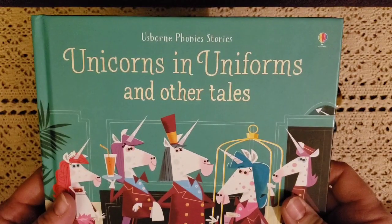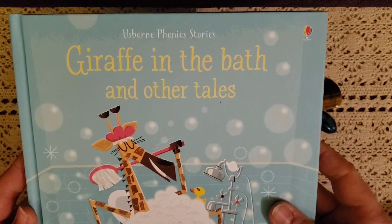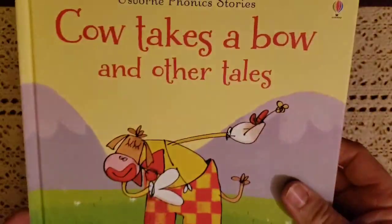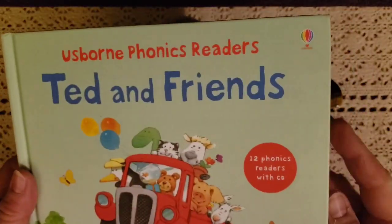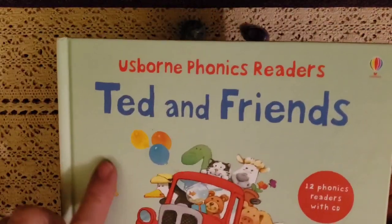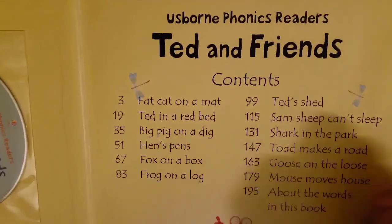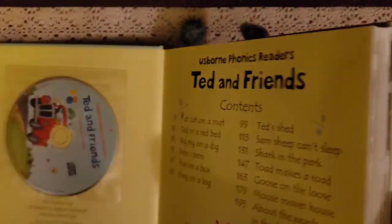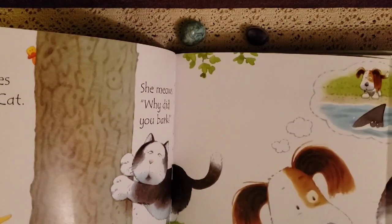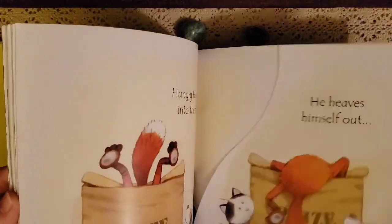We also have some Usborne phonics stories. One is Unicorn and Uniforms and Other Tales, then Giraffe in the Bath and Other Tales, Cow Takes a Bow, and Ted and Friends — there are 12 different readers. One of them comes with a CD. It tells you the stories inside and has little flip-out pages so you can see what's hiding under the pictures. Perfect for Mason going into kindergarten.